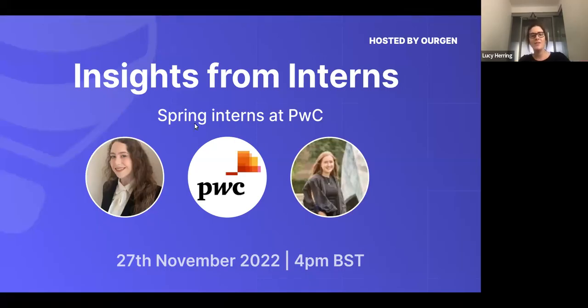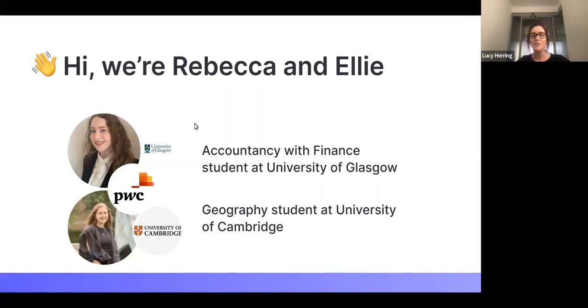This is Insights from Interns. We've got two spring interns who interned at PwC. We have Rebecca who studies at the University of Glasgow and Ellie who studies at the University of Cambridge. I'll hand over to them so they can quickly introduce themselves and give a little bit of background.